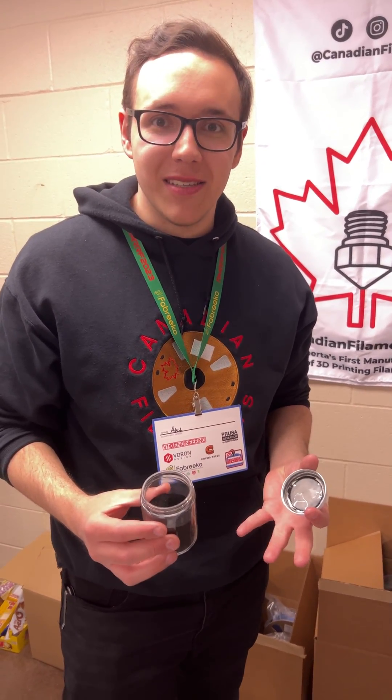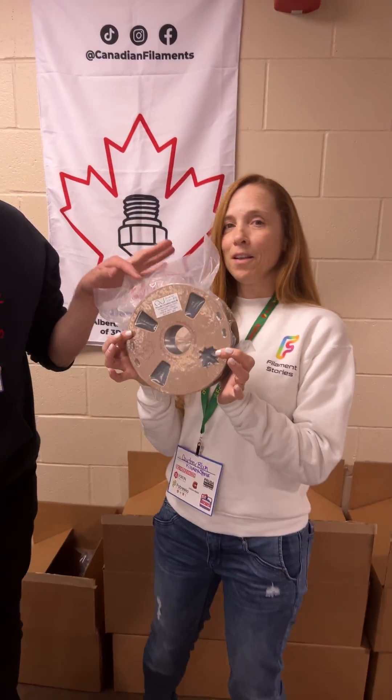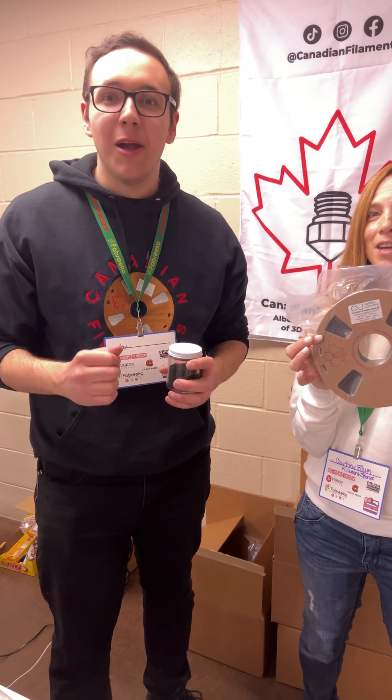We've teamed up with Carbon Upcycling Technologies and we have a carbon capture facility in Calgary, Alberta, where we are currently pulling carbon out of the air, compounding it into plastics, and then extruding it into filament. This spool of filament right here has as much carbon stored in it as a tree pulls out of the air per year.